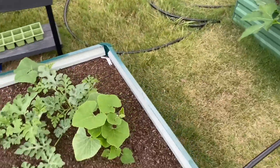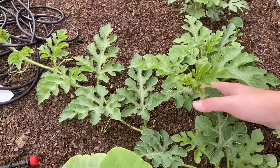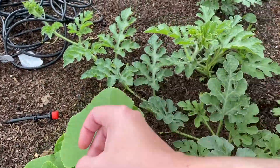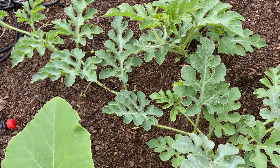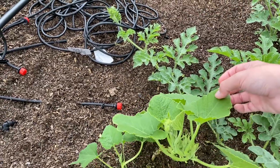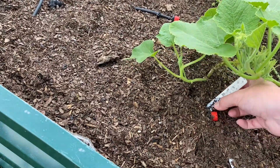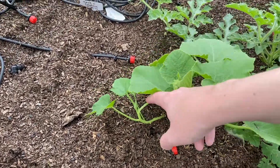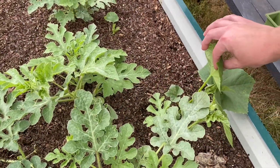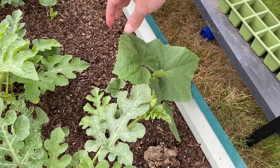Also, this watermelon plant is getting pretty big — these right here. I might end up trellising them, I don't know, we'll see. But this is a pumpkin Halloween blend right here — these two are. And I think this might be pumpkin too. I have a feeling this might be a pumpkin. Oh, that feels really soft — sorry, I like feeling the leaves.